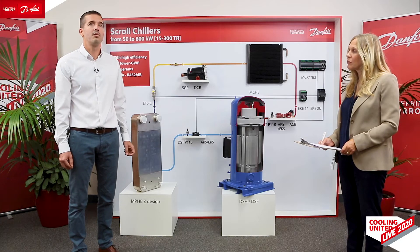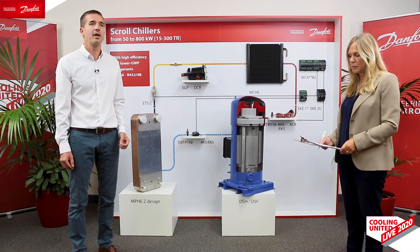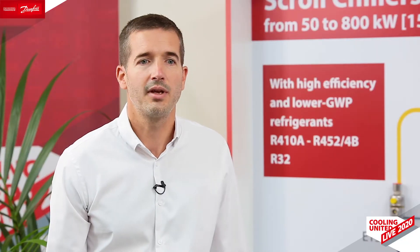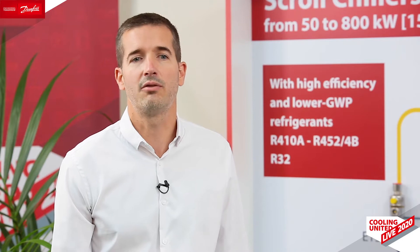Today, Danfoss offers the broadest portfolio of components for this application and because this market is evolving very quickly, we have many new solutions to introduce to you. So, an extensive portfolio with many new products — what are your key drivers for development? Our main driver is by far climate change and in turn decarbonisation, and it takes several forms.